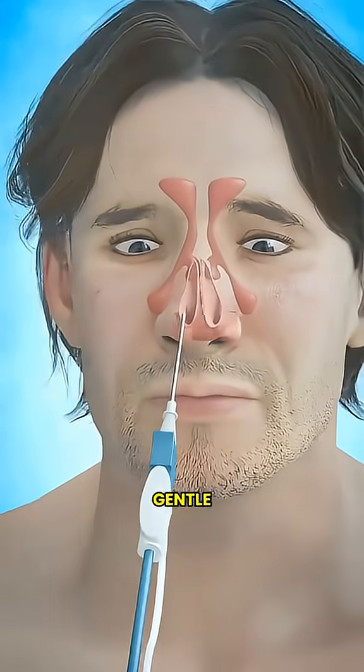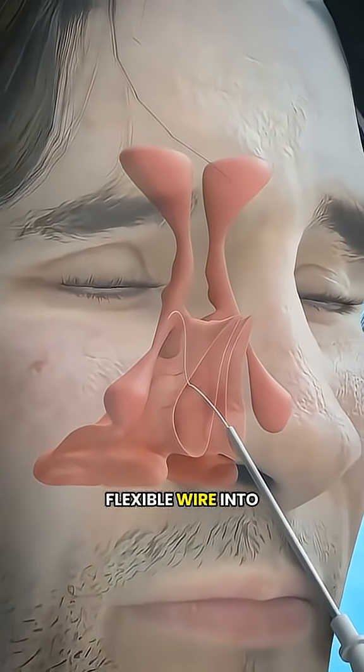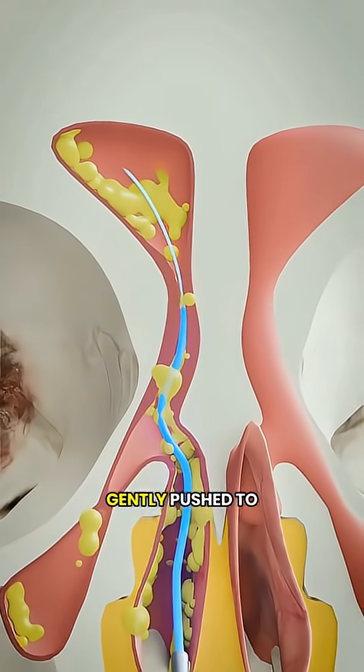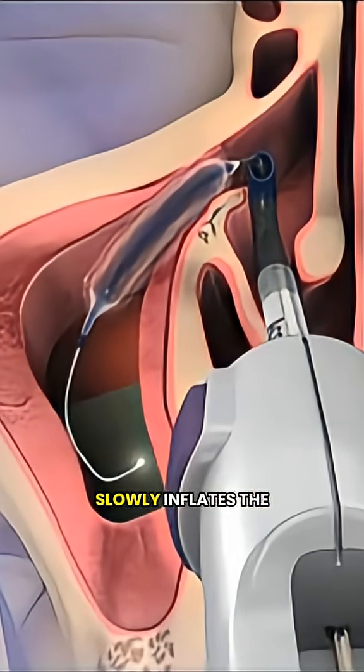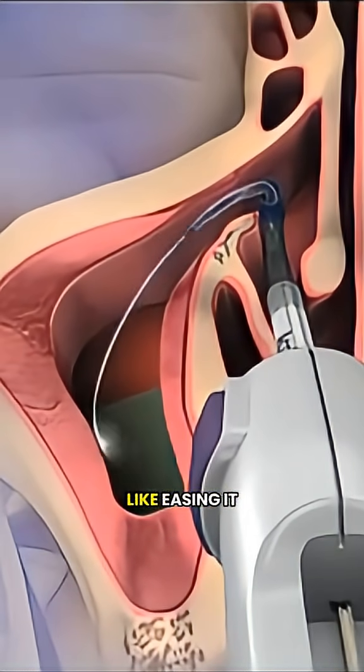This procedure is really gentle. The doctor uses a tiny catheter to guide a thin, flexible wire into the blocked sinus opening. Then a small balloon is placed over the wire and gently pushed to the blocked area. Once it's in place, the doctor slowly inflates the balloon, gently opening up the sinus passage — like easing it open.